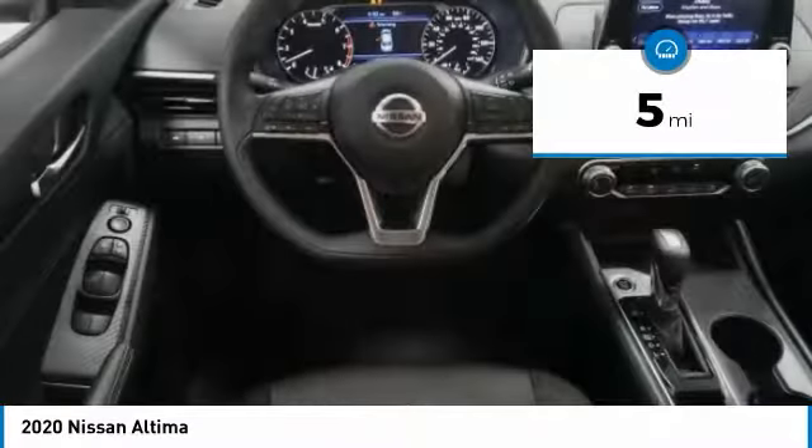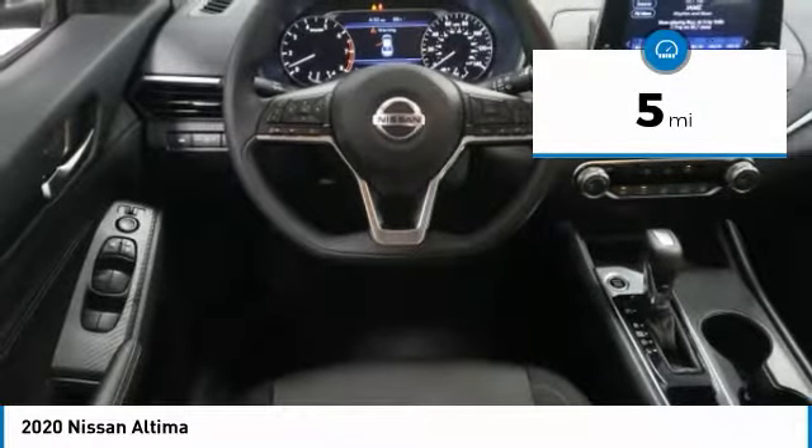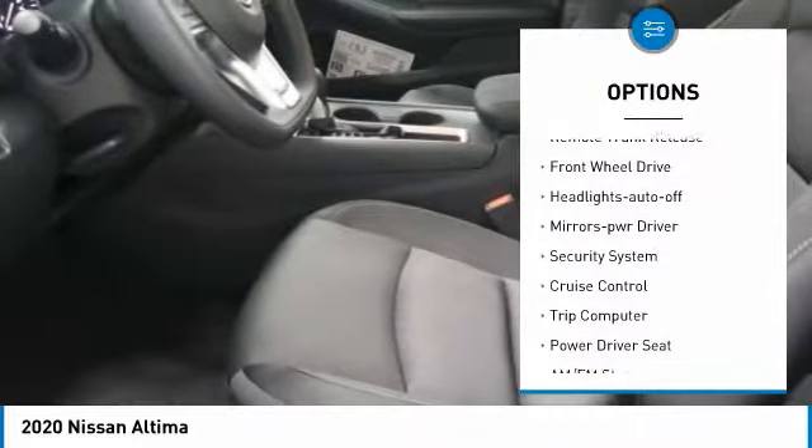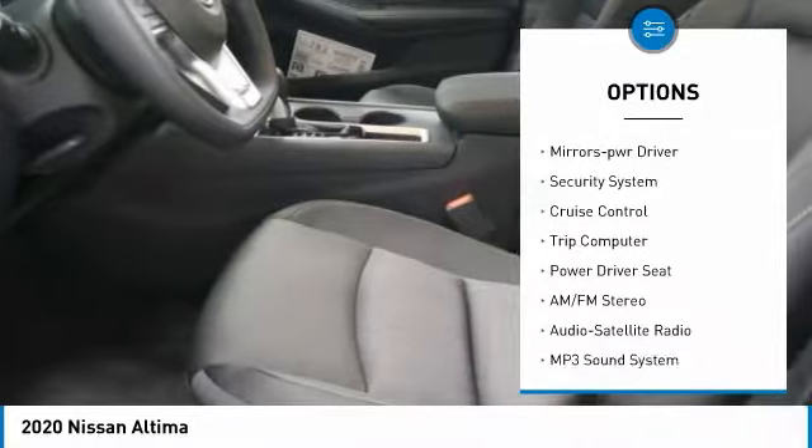This vehicle has less than 100 miles. Here are some of this vehicle's great options: traction control, intermittent wipers, remote keyless entry, and remote trunk release.